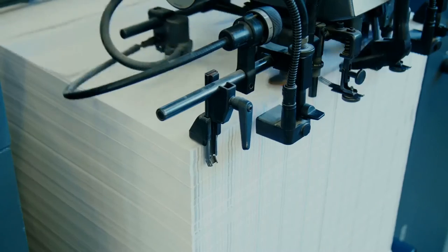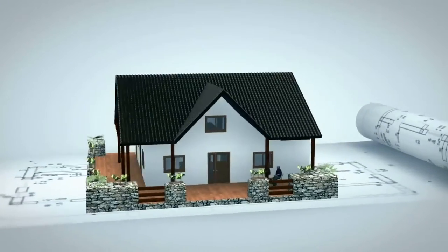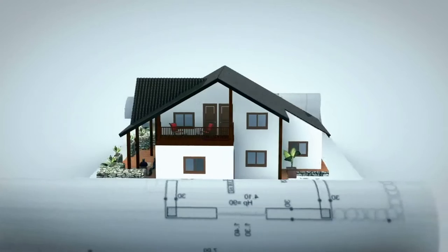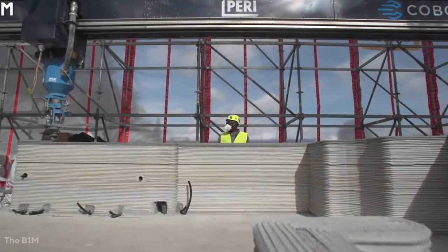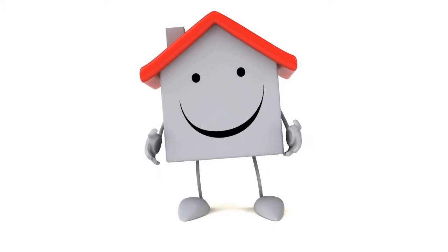3D printers are on the same path computers once were — they look to do so much more than we can imagine. In the future, there's a spot for all other conventional construction techniques that are also evolving. 3D printing will play a very important role — we're very convinced of that — but the education and diffusion process into the market will still take some time. Would you live in a 3D printed house?